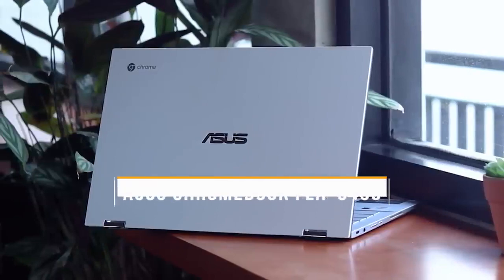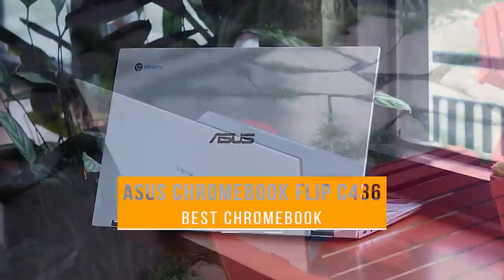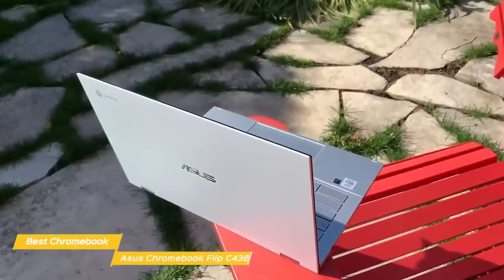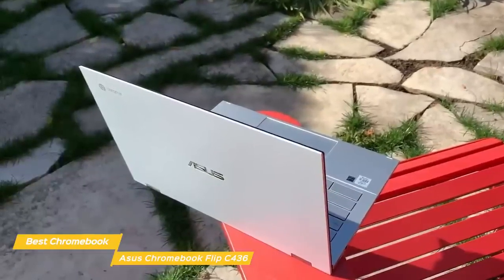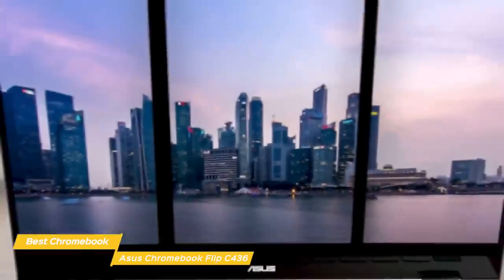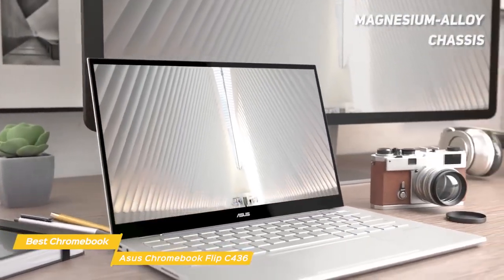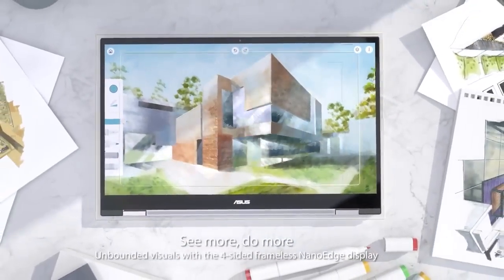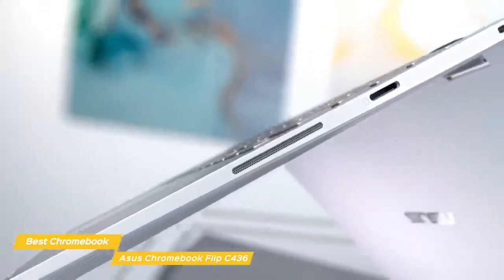Last but not least, the Asus Chromebook Flip C436, our pick for best Asus Chromebook. With an elegant, portable design and fast performance, the Chromebook Flip C436 is a strong option for anyone in the market for a 2-in-1 and is the best Chromebook Asus has to offer. The Chromebook Flip C436 is a great-looking laptop with a magnesium alloy chassis that projects a simple, clean appearance. It's also a 2-in-1 laptop, which means you can transform it into a tablet or set it in tent mode for easier viewing.